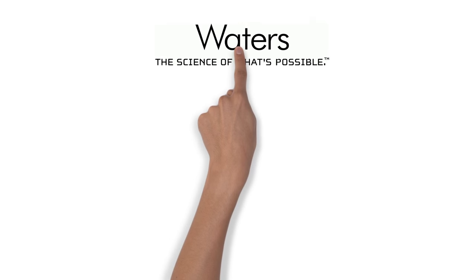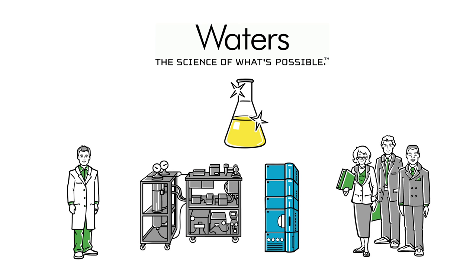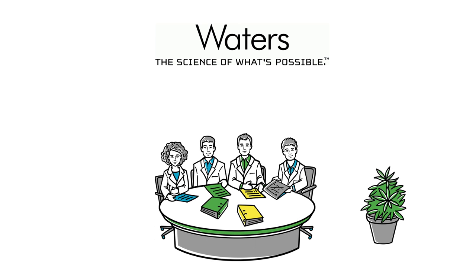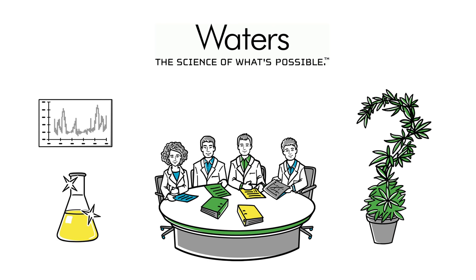By using Waters' high-quality instruments, John can consistently get the yield and quality he and his investors strive for. Meanwhile, our experts are able to guide John in the right direction from the extraction to the isolation and analysis of his crops.